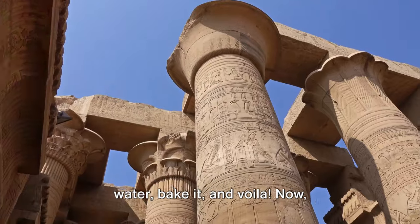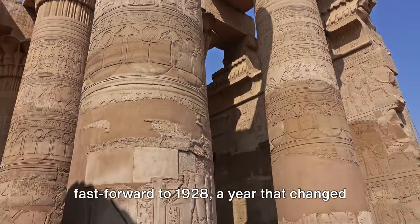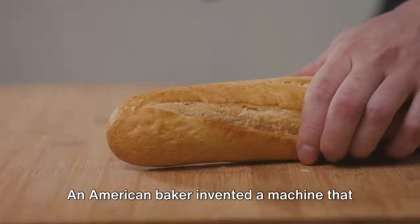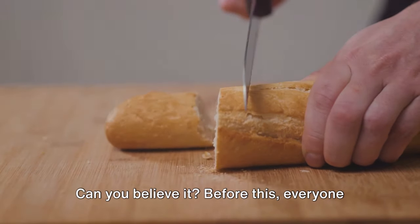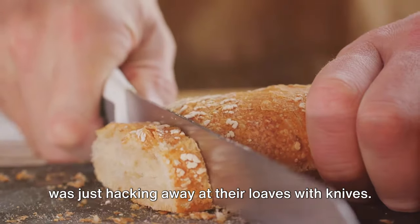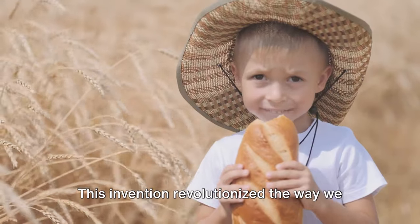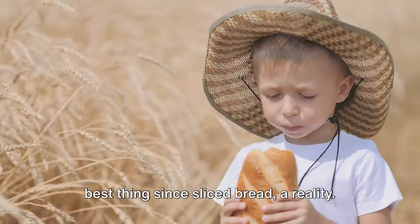Just mix some flour and water, bake it, and voila. Fast forward to 1928, a year that changed breakfast tables forever. An American baker invented a machine that could slice bread into perfect, even slices. Before this, everyone was just hacking away at their loaves with knives. This invention revolutionized the way we consume bread and made the phrase 'the best thing since sliced bread' a reality.